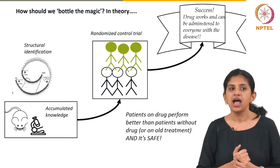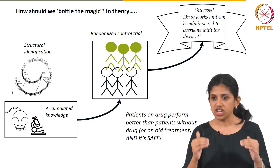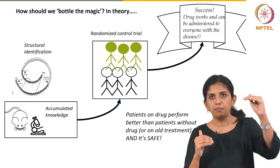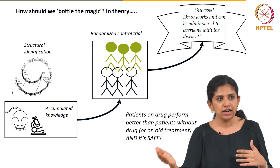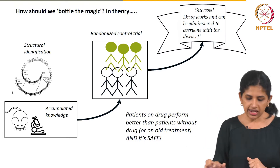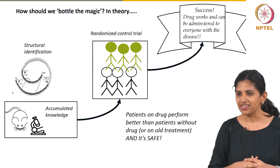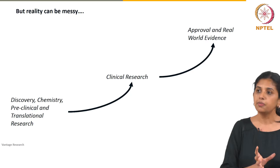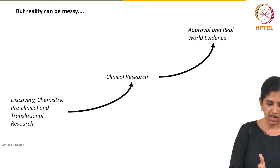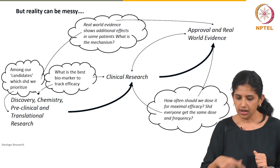Drug development is challenging, and there are many complications including placebo effects. The bar to cross for a treatment to be signed off by authorities such as the FDA, the EMA, or Indian authorities is that you must cross a randomized controlled trial. Going from discovery and chemistry through preclinical work — anything in animal models or in vitro systems — to clinical work in humans and then to the real world: that is the thread, but nothing is that simple.